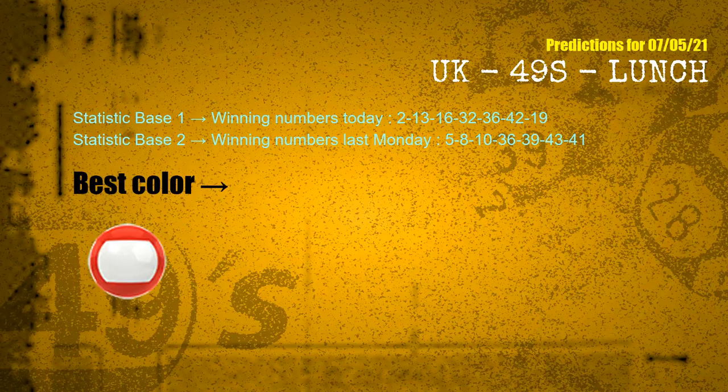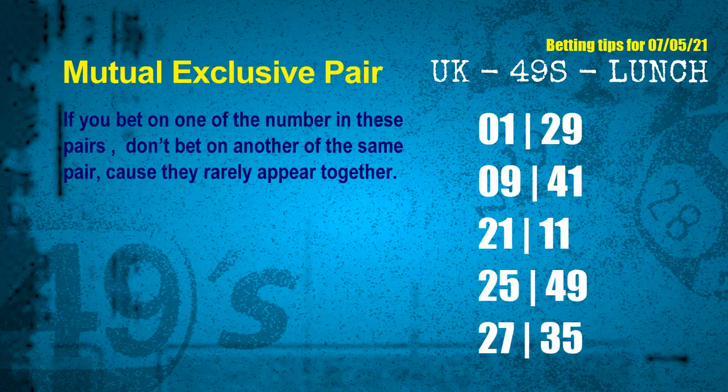According to the statistics above, with winning numbers today 02, 13, 16, 32, 36, 42, 19, and winning numbers last Monday 05, 08, 10, 36, 39, 43, 41 — the most frequently following color is red. Now we have some following ones and ball colors. Here are some tips for you to increase hit odds, such as mutual exclusive pairs.